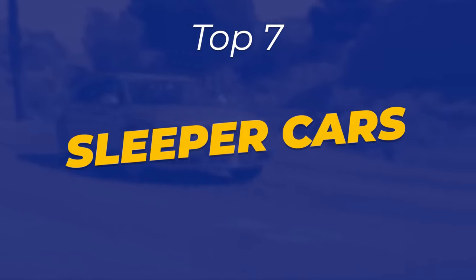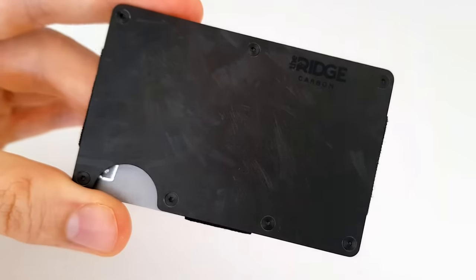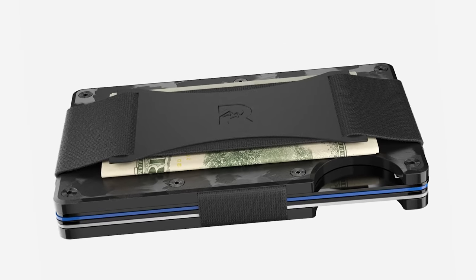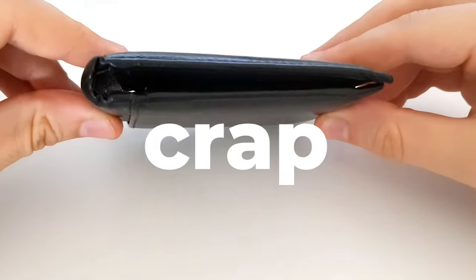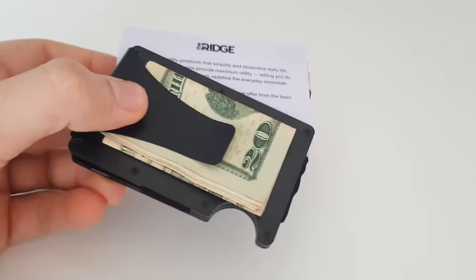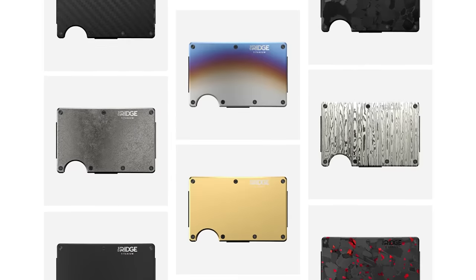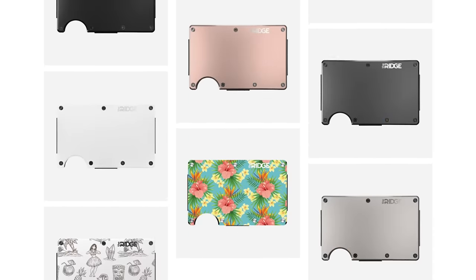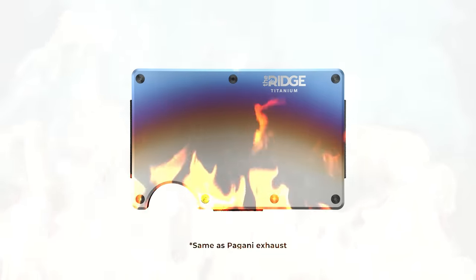Hey guys, Type here with a list of my favorite sleeper cars ever. But first, check out my Ridge wallet, made out of forged carbon fiber — that's the same material you'll find in the Sesto Elemento. Like the Lambo, it's light, sleek, and beautifully machined. They say it'll last you for a lifetime, doesn't fold or bulge either, unlike my old wallet. The Ridge takes all my cards and the cash but doesn't take up all the space in my pants.